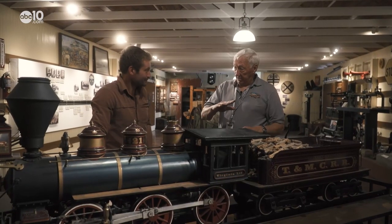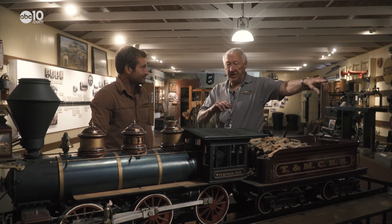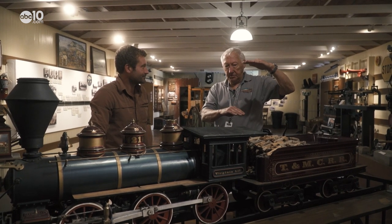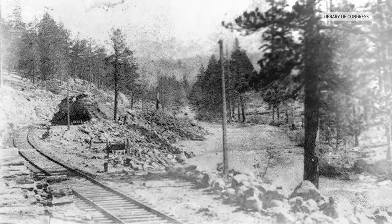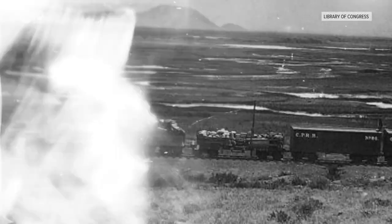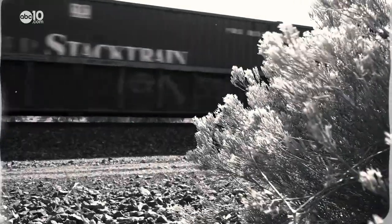The maximum grade was 2.2 percent, which means for every 100 feet of track, you could go up 2.2 feet — about 26 inches. On the Sierra through Donner Pass, engineers had plenty of routes to slowly ramp the track up the mountain 2 feet at a time.